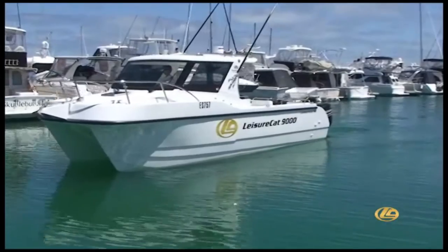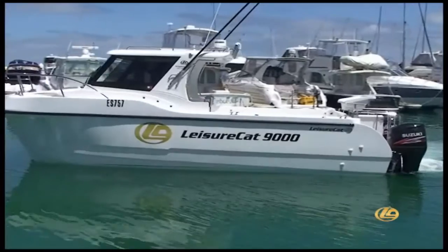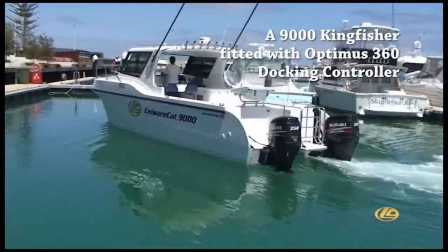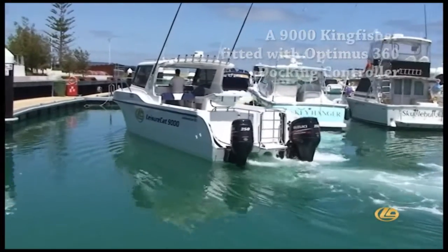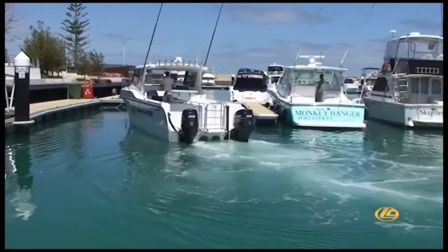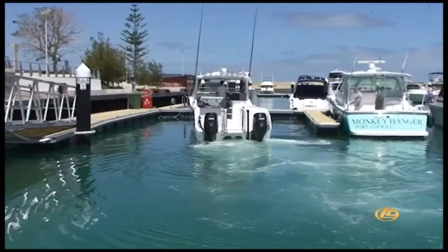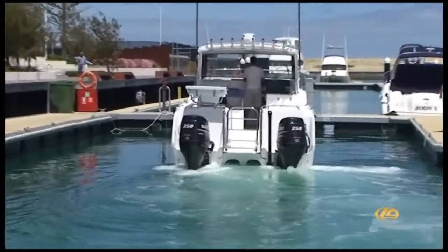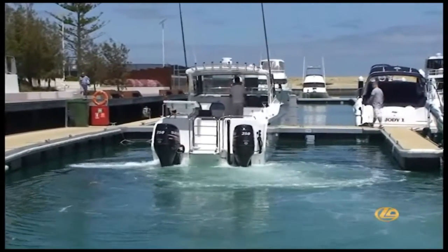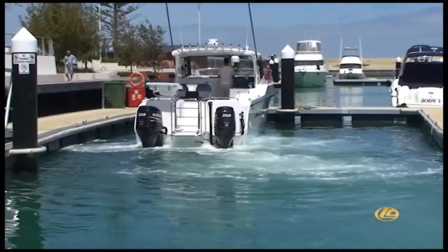Leisure Cat can be fitted with the Optimus 360 Docking Controller which allows for full control in tight marina areas. With a simple finger movement the boat can be moved in any direction. Note the individual actions of the outboards as they respond to the Optimus 360 computer.